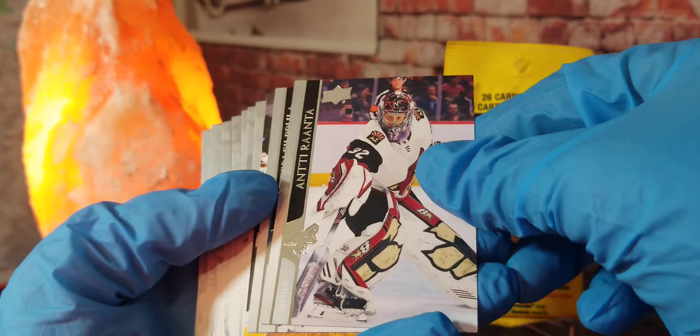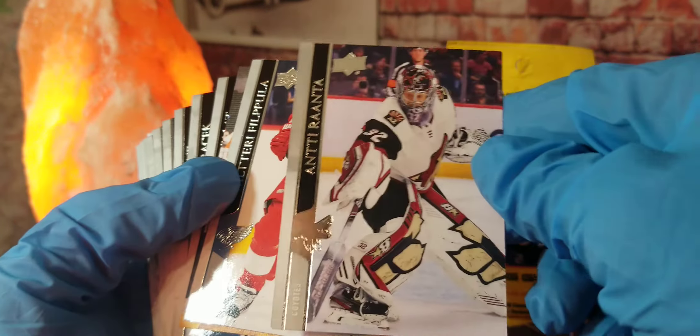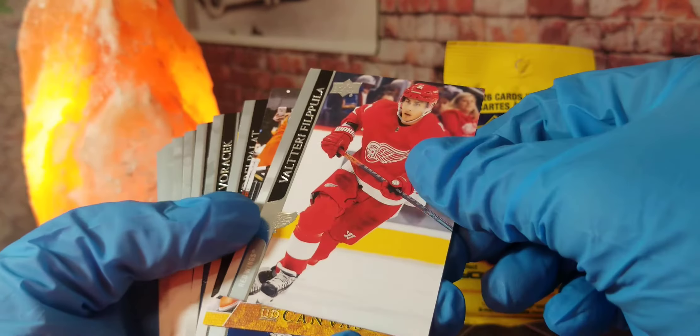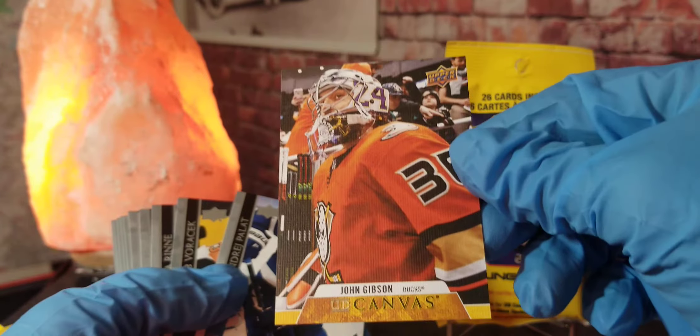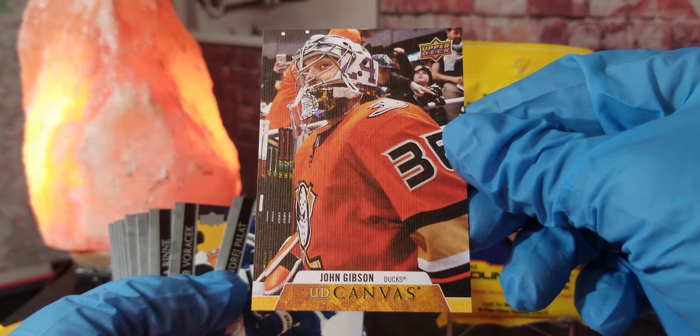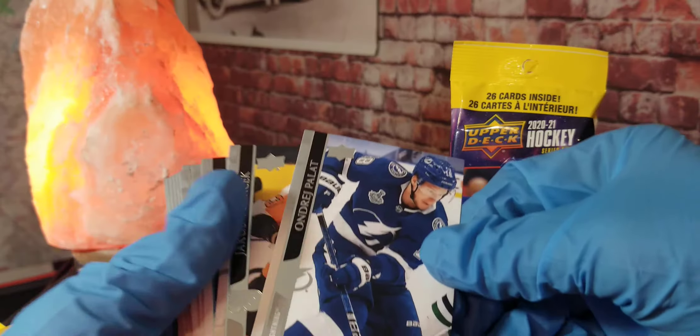Jonathan Haberdreliu — that one's a tough one. We got Antti Renta. Walter Flippula. And we got a UD Canvas card of John Gibson right there — that's pretty cool. We're going to go ahead and stick that up on the little stand right there and keep going.